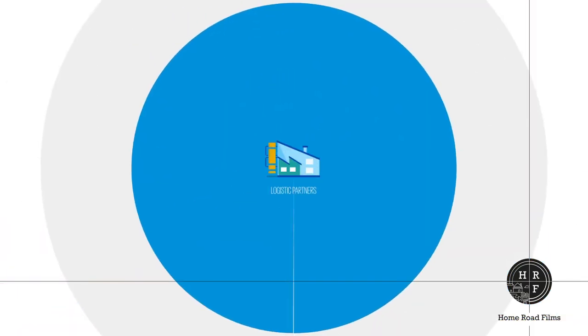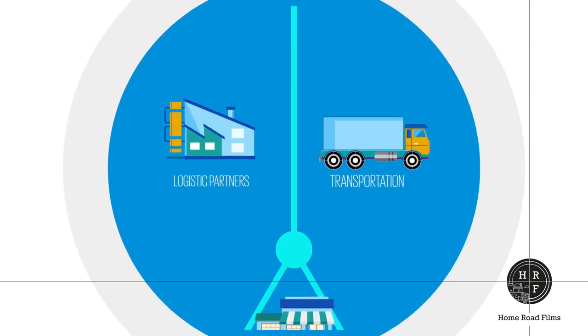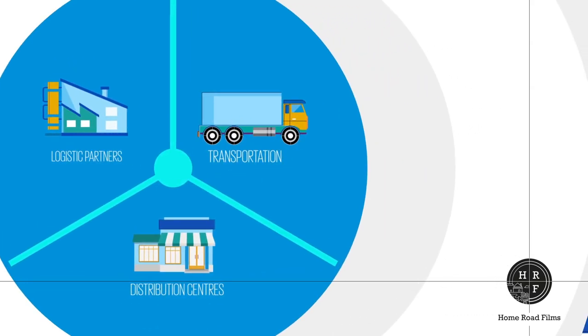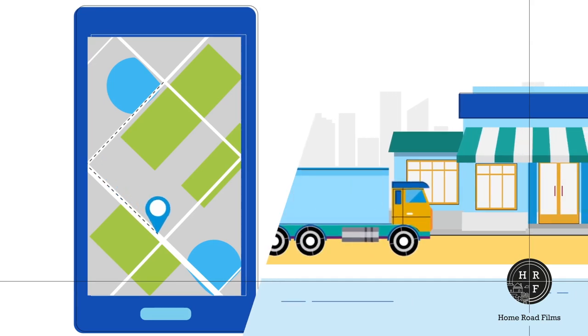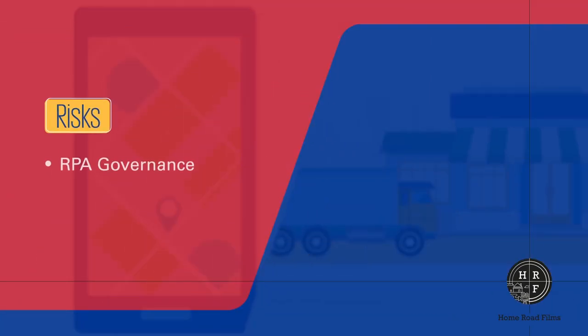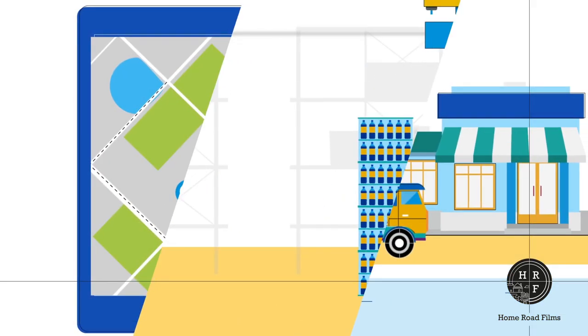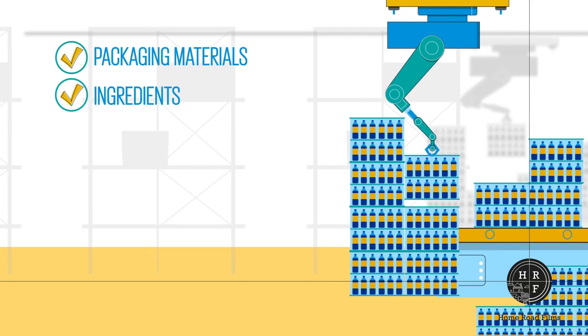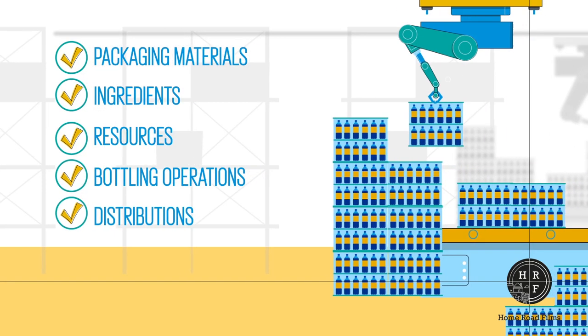The bottles and cans continue their journey through logistics partners, who move the pallets to distribution centers with highly automated mechanisms to track, store, shelve, and move products. Product quality, safety, and integrity is most important. Supply chain risks can create big damage to the brand.